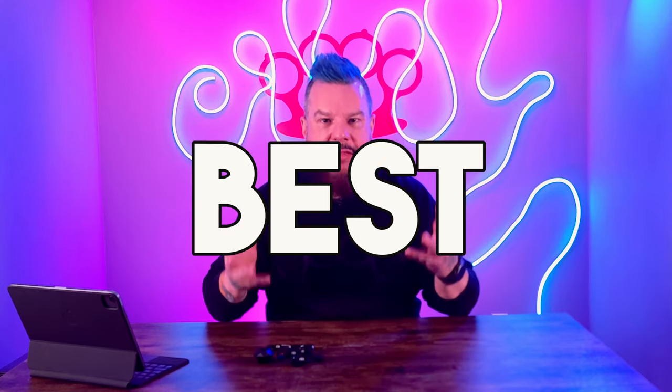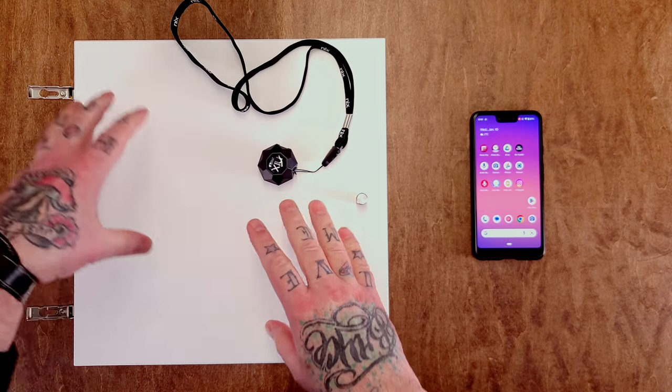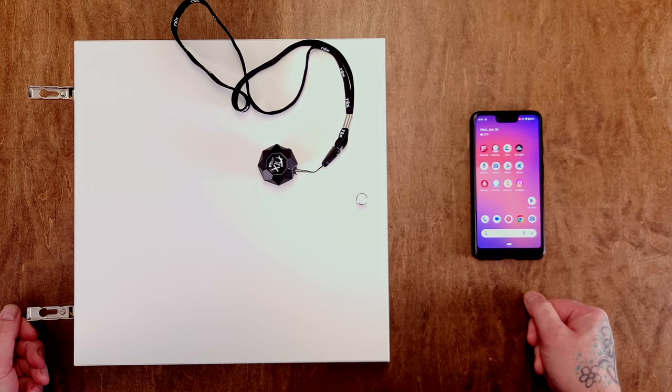Today I want to settle the score and find out what exactly is the best paint color to go with IKEA white. I've got my little buddy here, the NYX Mini 3 color sensor — there's a link below if you want to purchase your own. I have one of the doors from an IKEA Kallax shelving unit, and this is what we're going to use to gauge the IKEA white.